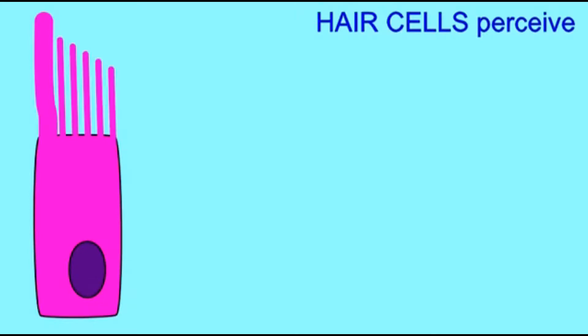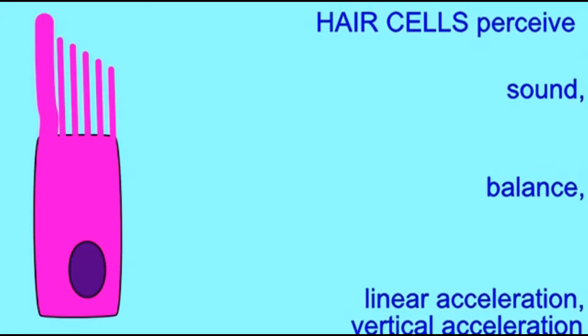The vertebrate ear relies on a type of cell known as a hair cell, which is a modified mechanoreceptor, in order to detect sound, to detect balance, acceleration, and the downward pull of gravity.